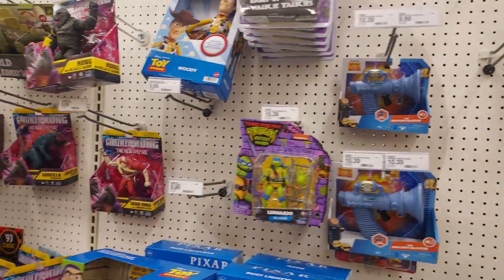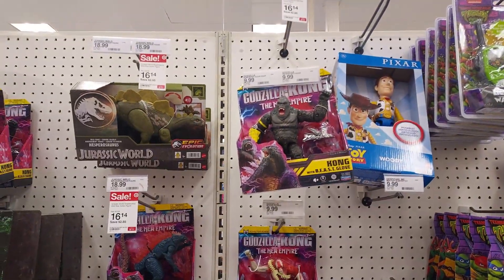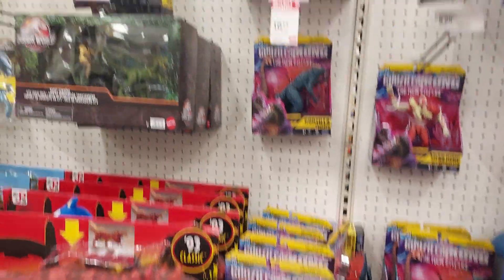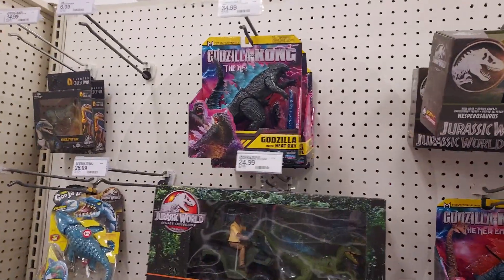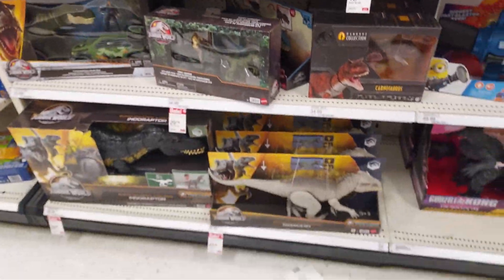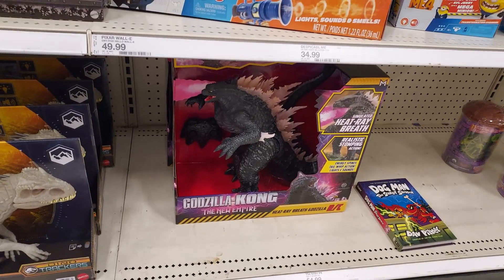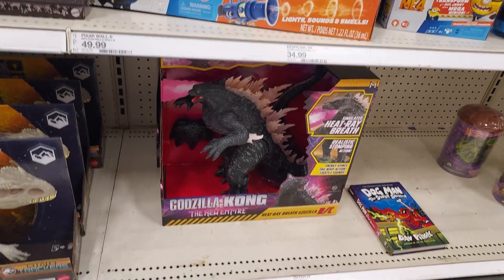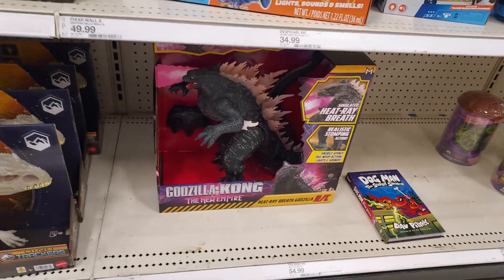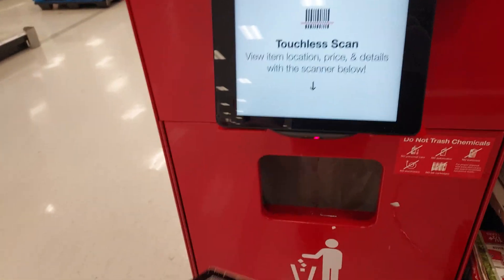They're starting to clear them up so Godzilla x Kong is getting ready to hit on Vudu next week — they're already doing pre-orders for it. They also have that — two of them. If you've never seen what that thing can do, go down to my library below and check it out. That thing is amazing. Let's scan this thing.